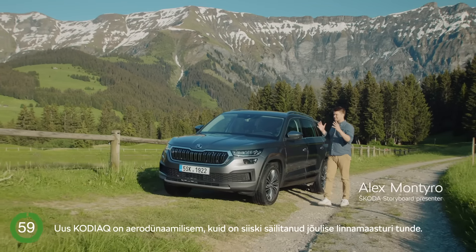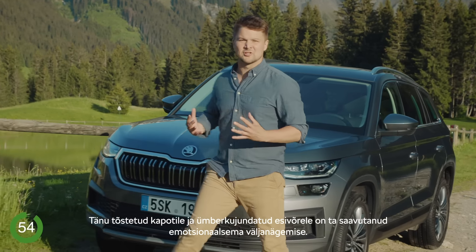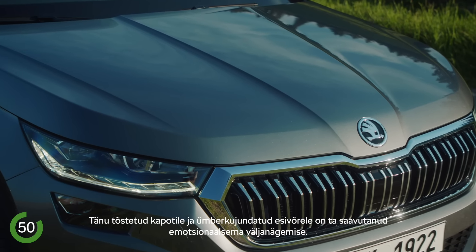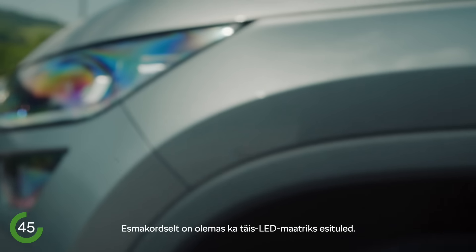The new Kodiak is more aerodynamic but still has this robust SUV feel. It has a new emotional look thanks to the elevated bonnet, redesigned upright grille, distinct front bumper, and the narrow LED headlights. Full LED matrix headlights are available for the first time.